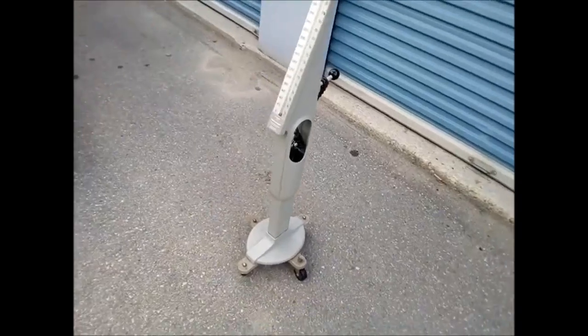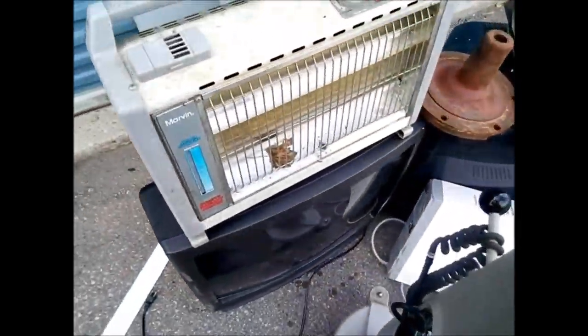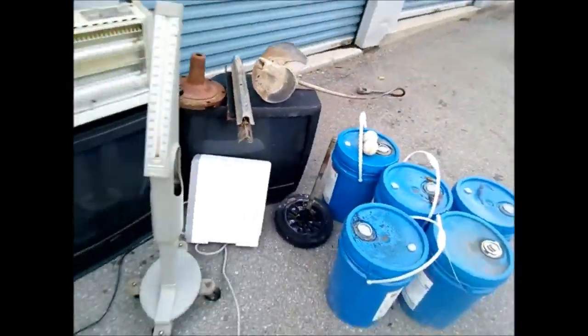Okay, so this is today's finds. I did pretty good today, actually, considering that I didn't even go out today looking for anything. Yeah, I got a couple.